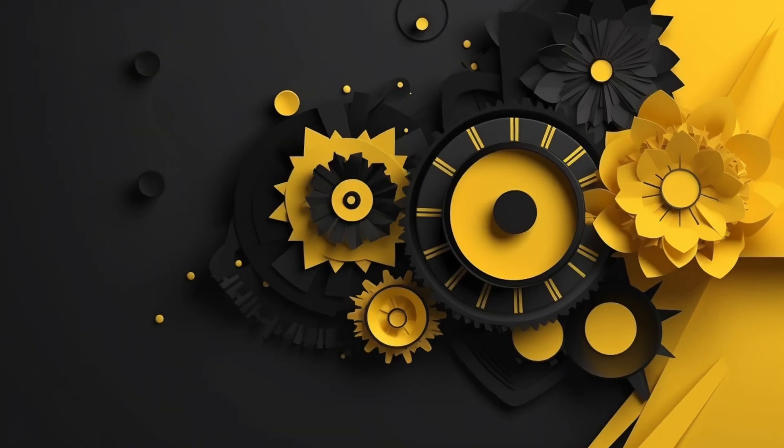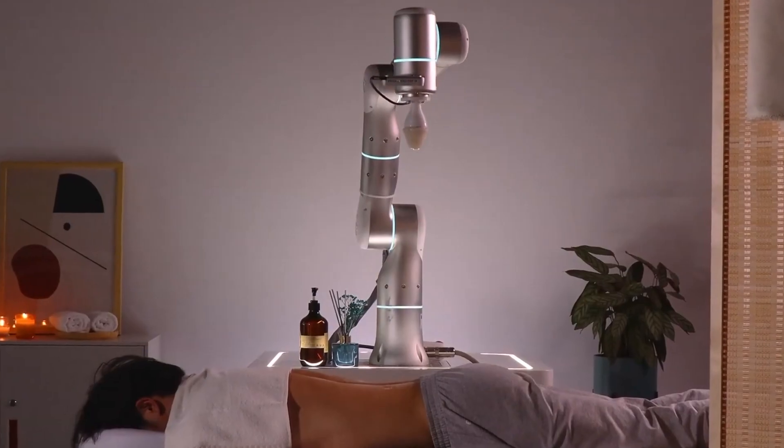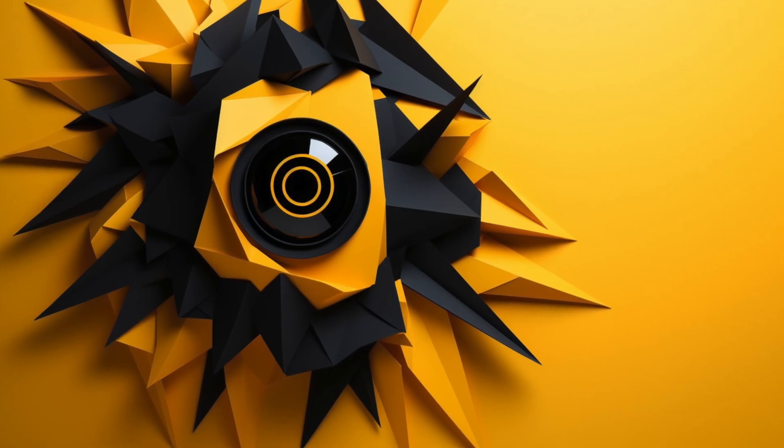There is now a robotic arm that is actually a masseuse, and this robot might soon come to a clinic or spa near you. This is a machine-level robotic arm, but it's equipped with artificial intelligence, computer vision, and a haptic feedback response system.